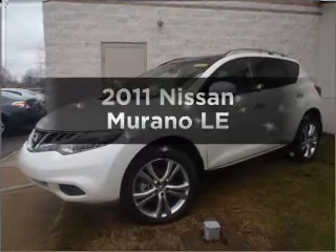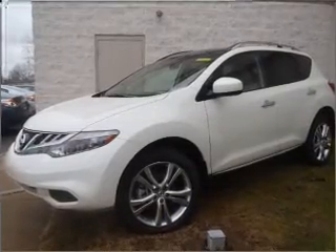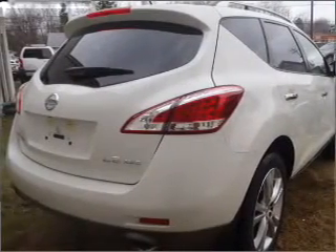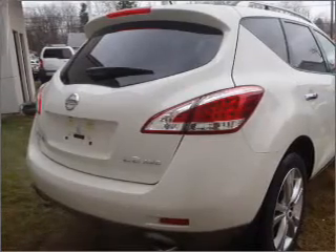Get noticed in this 2011 Nissan Murano. If you're looking for an automobile with great attributes, look no further. With a reliable six-cylinder engine that responds smoothly to its automatic transmission, the anti-lock braking system will keep you safe on the road.